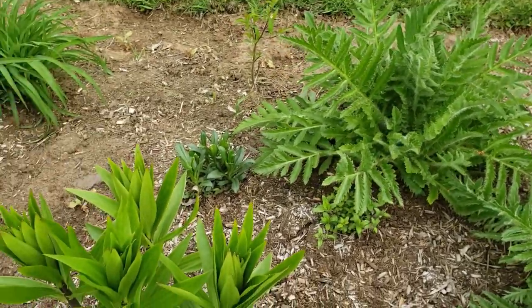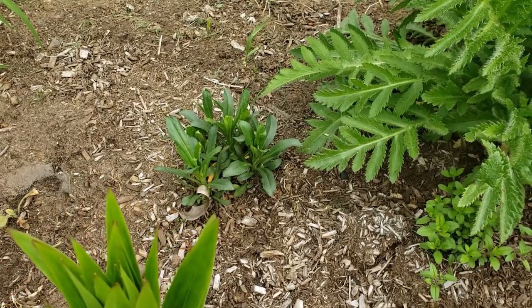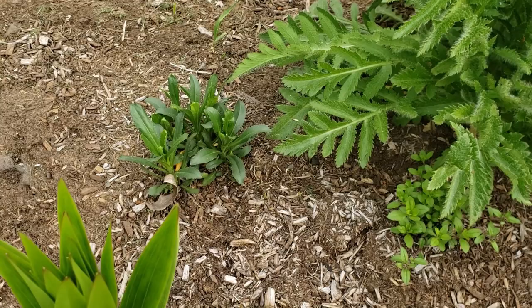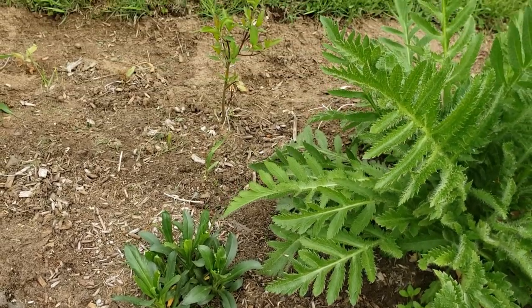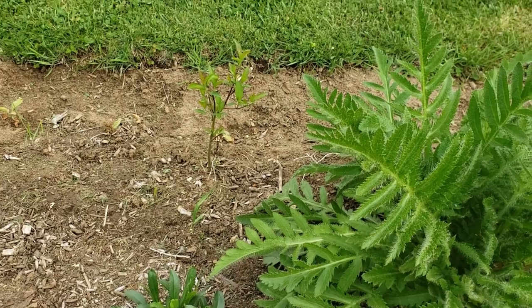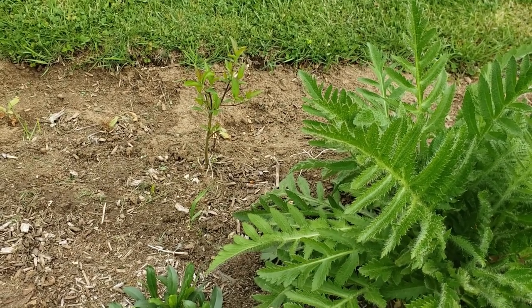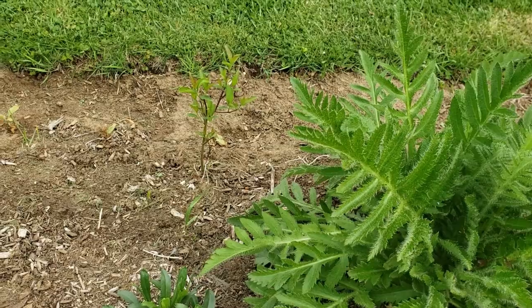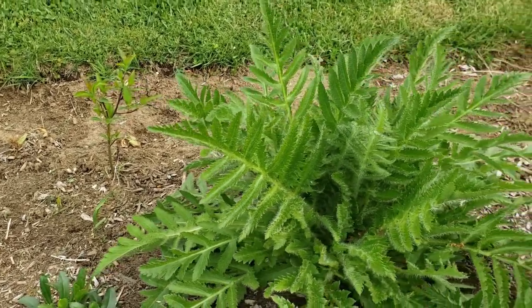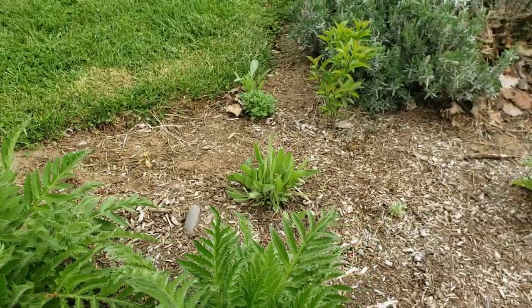I had some daisies in this bed but I started taking them out because they were getting eaten by a beetle or something — it was actually eating the flower petals right off. Also in this garden bed we got some free plants from our town; this is called silky dogwood. I planted a few of them in this garden bed and I think they get pretty big.